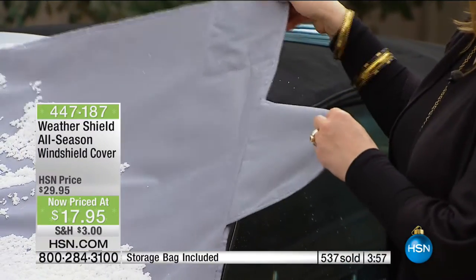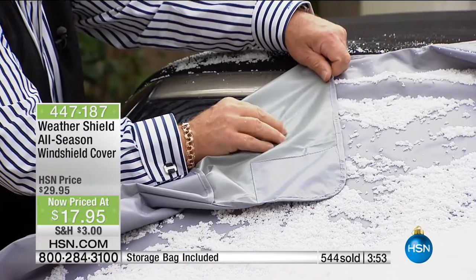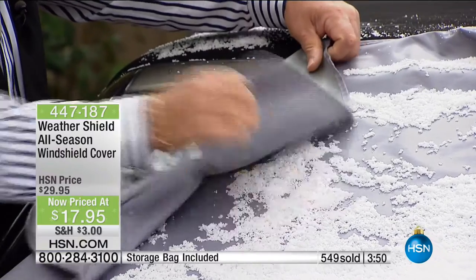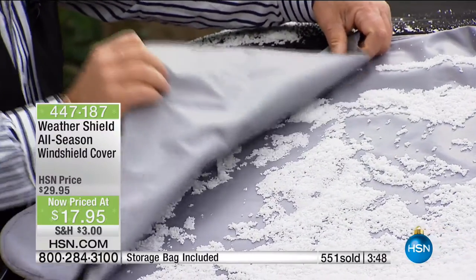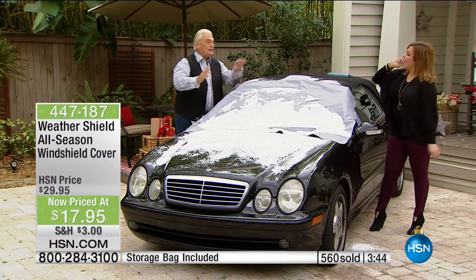One more thing I don't show too often — the back has changed. It's actually a stickier type of material that locks onto your windshield a lot better. Before it was the same feeling as the front side, but we've made a lot of improvements. So even if you've bought one of these weather shields before, it's a great idea to have an updated one.